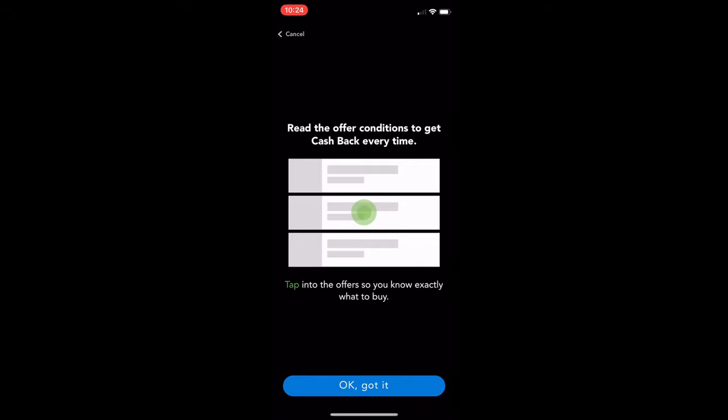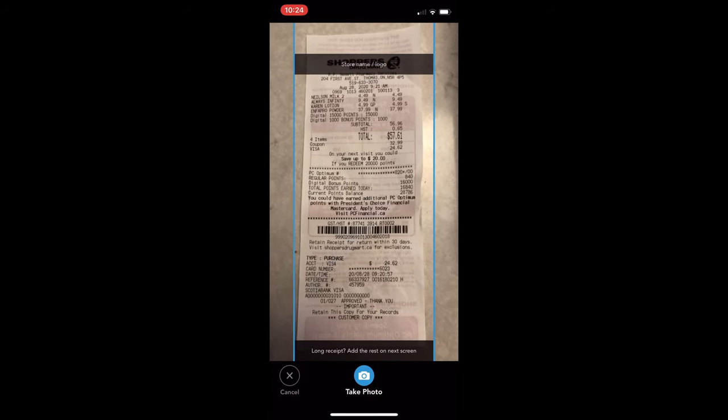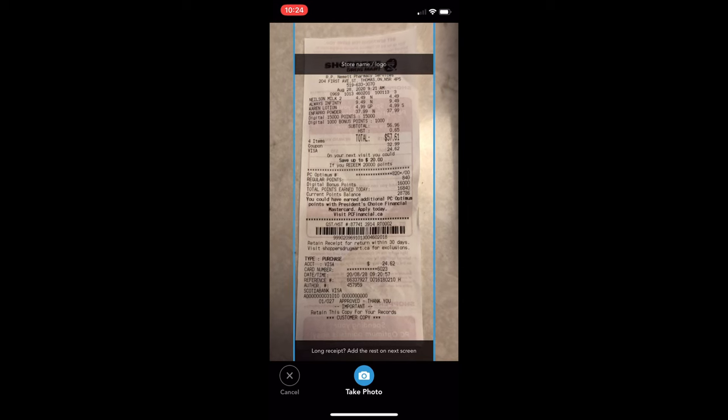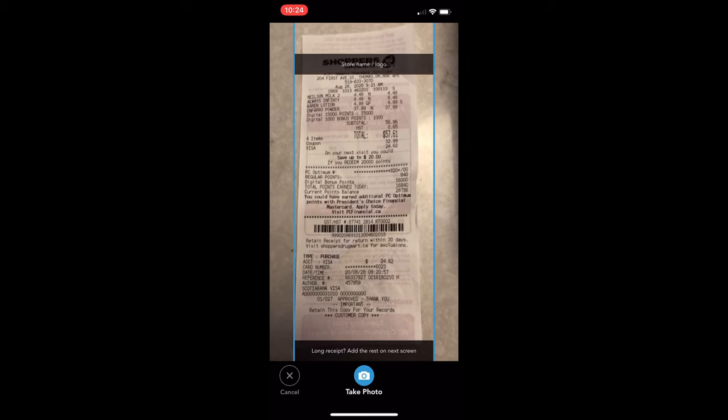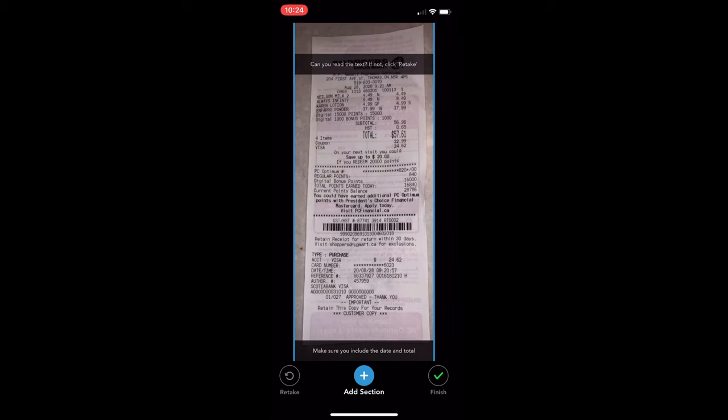I want to enter into this contest too, so all you have to do is click on it. It will say 'Read the offer conditions to get cash back every time' — it's just telling you to make sure you've read it. Then you're going to put your receipt — see how it says 'store name logo' up there. If it's a long receipt, you can just do two parts to it, so you take photo. It will line it up as long as you can see everything clearly. They need to see the store name, the total, the product, and the UPC code if it's on there. As long as you have all of that, you should be good. Then you just click 'Finish' and it will send you a confirmation email.